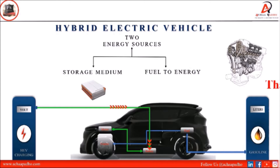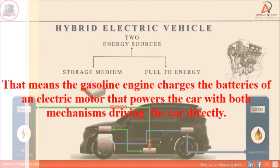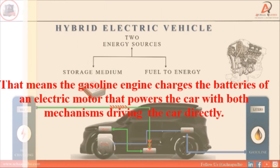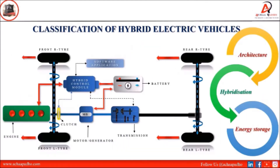The gasoline engine charges the batteries of the electric motor that powers the car, with both mechanisms capable of driving the car directly. If we talk about the classification of HEVs, it is based on various parameters such as the architecture of HEVs, degree of hybridization, and energy storage system. Here we see the HEVs classification based on degree of hybridization.